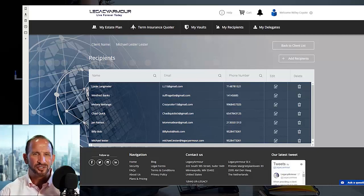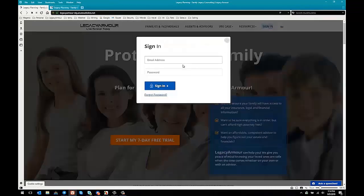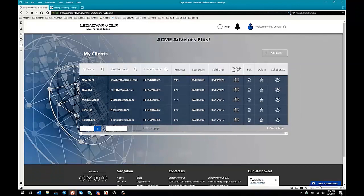So let's take a look at how the system actually looks. Here we are at the main page of Legacy Armor. I'm going to sign in with the credentials of one of my favorite advisors, Mr. Wiley Coyote. When we first sign in, we're brought immediately to the advisor's dashboard — you can see it's branded here with the advisor's company's name and the advisor's name. First and foremost, you can see a list of all of your clients with their names, emails, phone numbers, their progress in their legacy planning, and when they were last on, so you know how active they've been.